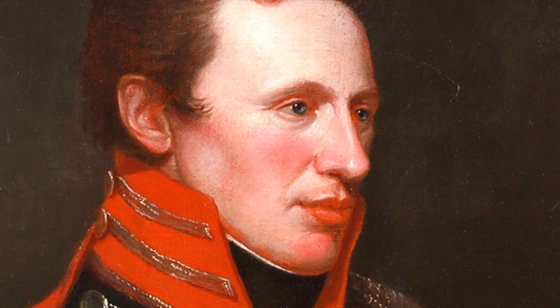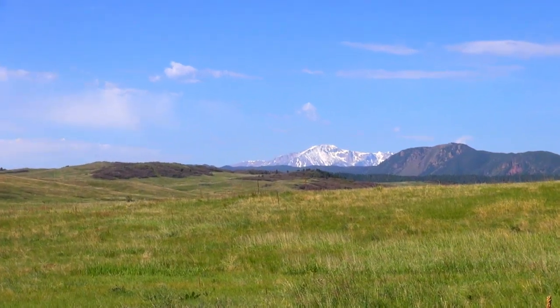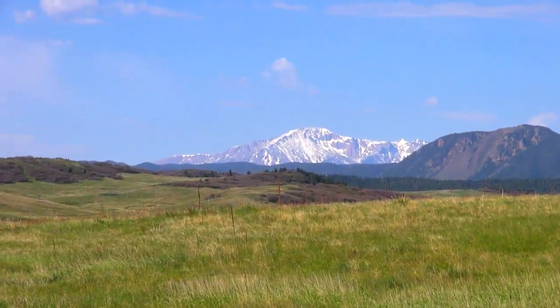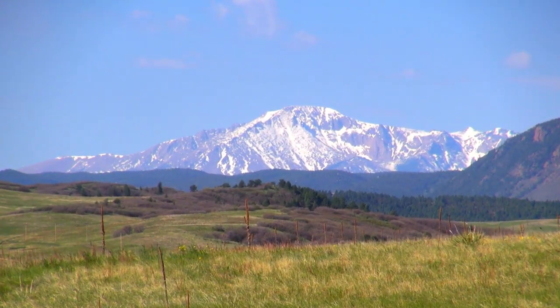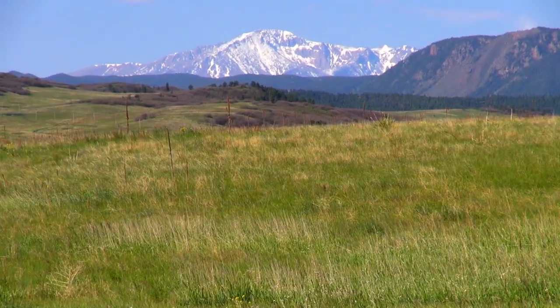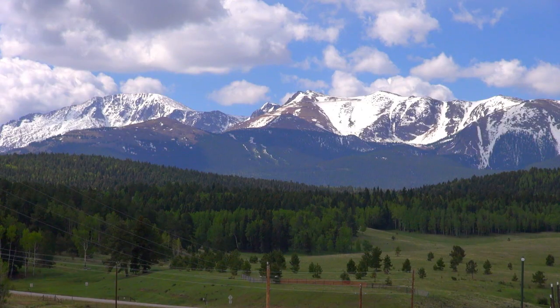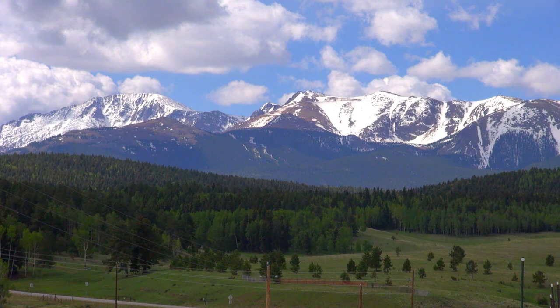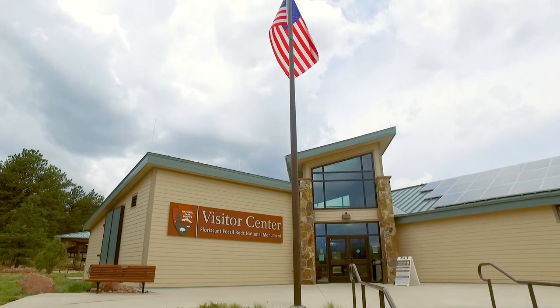In 1806, the great American explorer Zebulon Pike, during his trek across the Great Plains towards the Rocky Mountains, spotted in the distance an impressive peak that looked like a small blue cloud. Pike called it Grand Peak. However, it would eventually be named Pike's Peak in his honor. Pike's Peak is the highest summit of Colorado's southern front range of the Rocky Mountains. This amazing 14,115 foot mountain looms over Colorado's Florissant Fossil Beds National Monument.